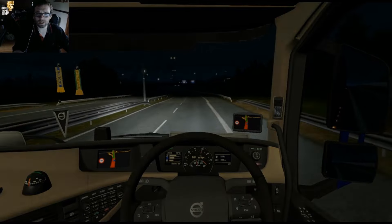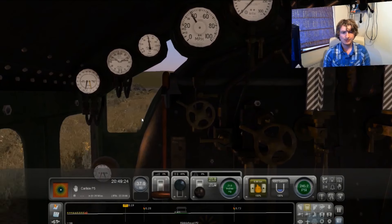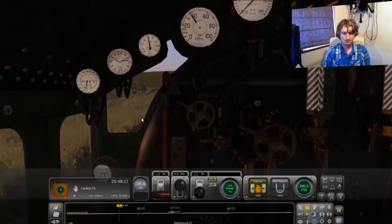Did he say he was in a 737 again? Whatever it was. I swear when we were loading in though, it sounded like he was in another prop plane.